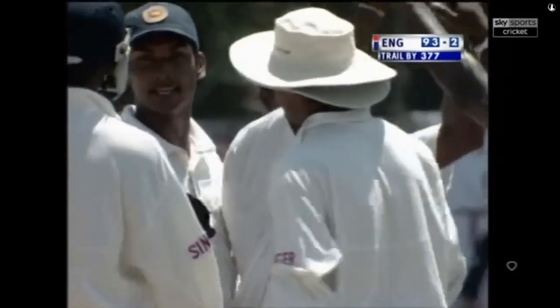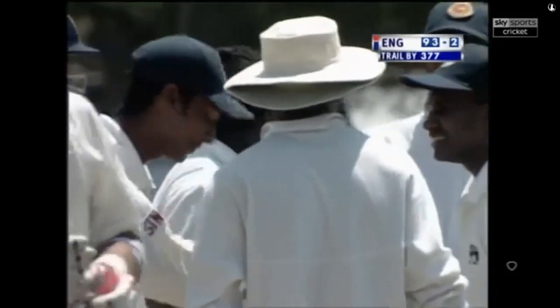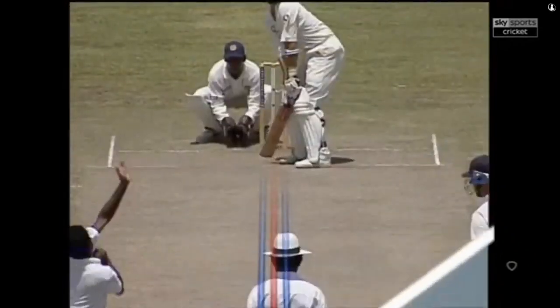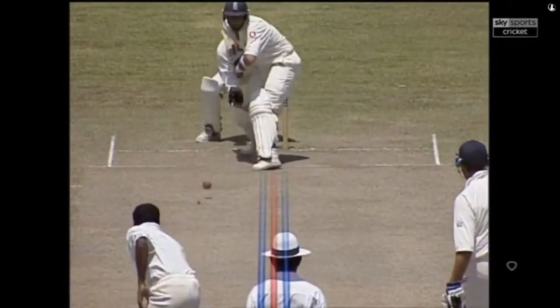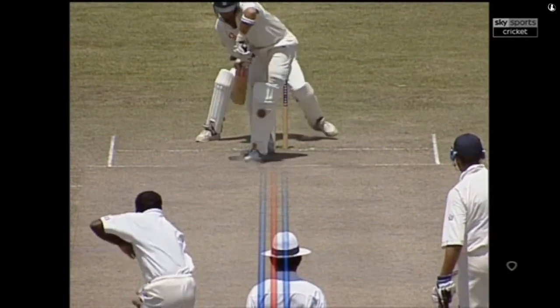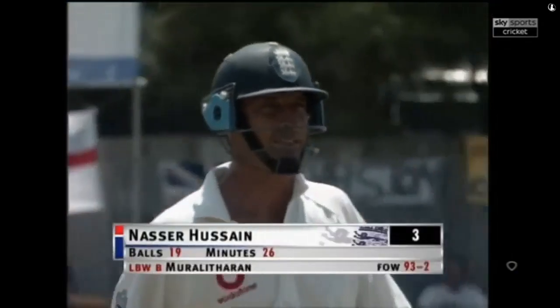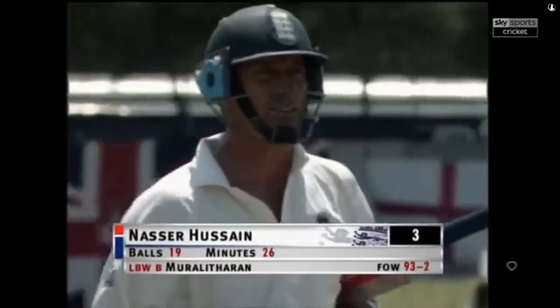That's got to be close — yes, up goes the finger. That spun back a long way. I want to see that replay again. He was wide of the crease — I know he played back, it spun back a long way. The question is: can the umpire be sure it was going to hit the stumps? Well, this is pitched way outside off stump — is it going to turn too much and miss leg stump? Has it hit him outside the line and he's playing a shot? Nasser Hussain didn't like it, but it doesn't matter because he's been given out. It's 93 for two.